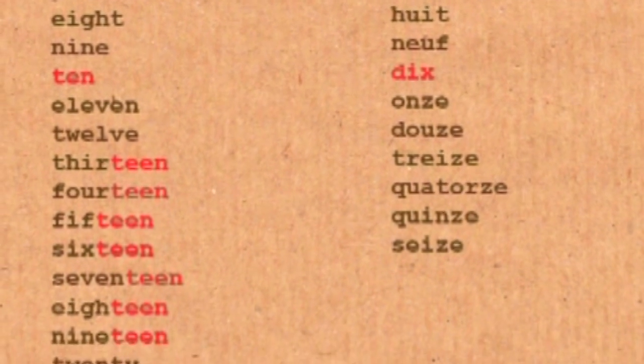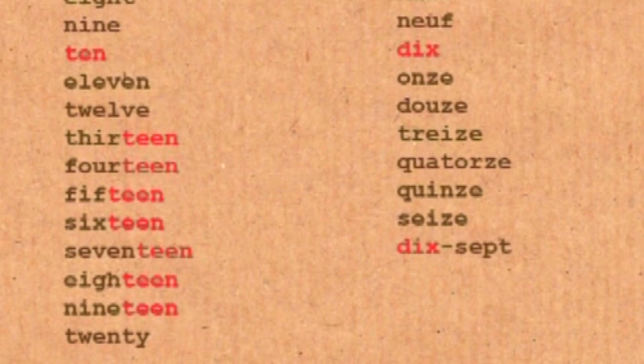And then for 17, the French say ten-seven; 18 is ten-eight; 19 is ten-nine; and then 20 for 20. After that the counting system is very similar to English.